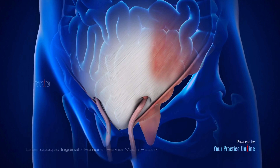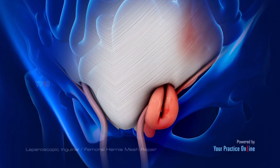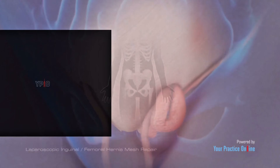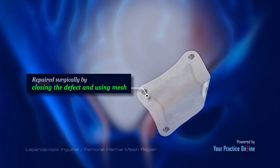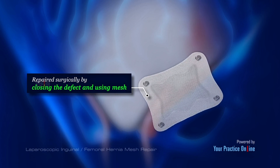A hernia occurs when the internal organs of the abdominal cavity push through a weakened spot in the abdominal wall to form a bulge. Hernias occur most commonly between the area of your ribcage and groin. Hernias may be repaired surgically by closing the defect and using mesh to strengthen the weakened area. This can be performed in a minimally invasive manner using a laparoscope.